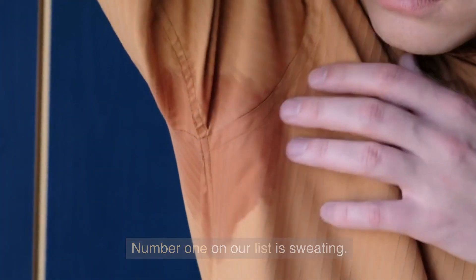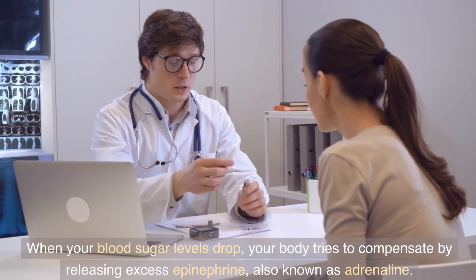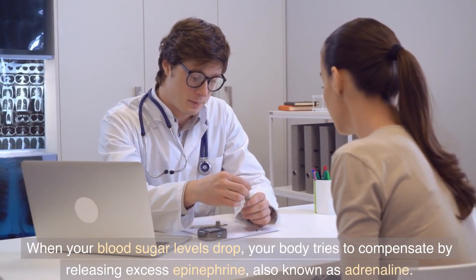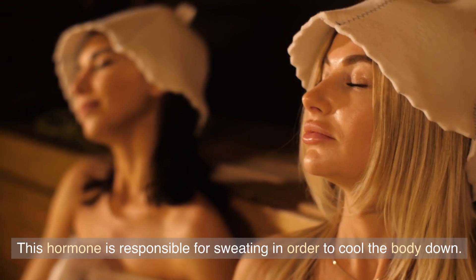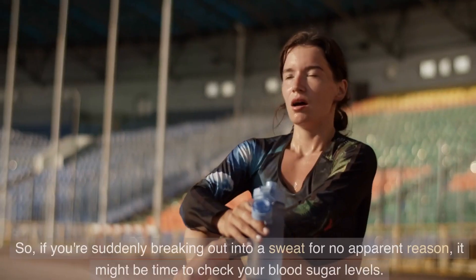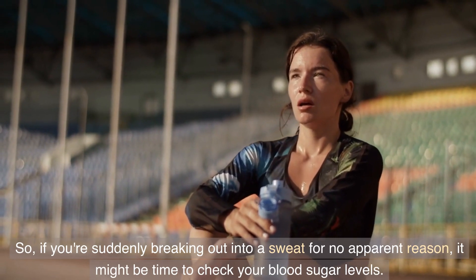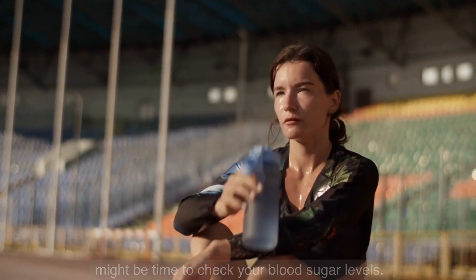Number 1 on our list is sweating. When your blood sugar levels drop, your body tries to compensate by releasing excess epinephrine, also known as adrenaline. This hormone is responsible for sweating in order to cool the body down. So if you're suddenly breaking out into a sweat for no apparent reason, it might be time to check your blood sugar levels.